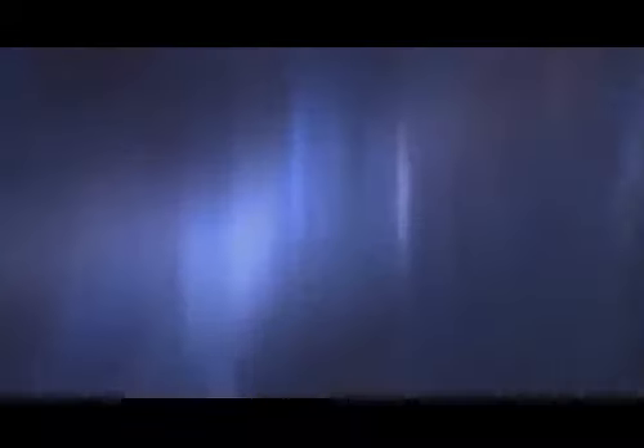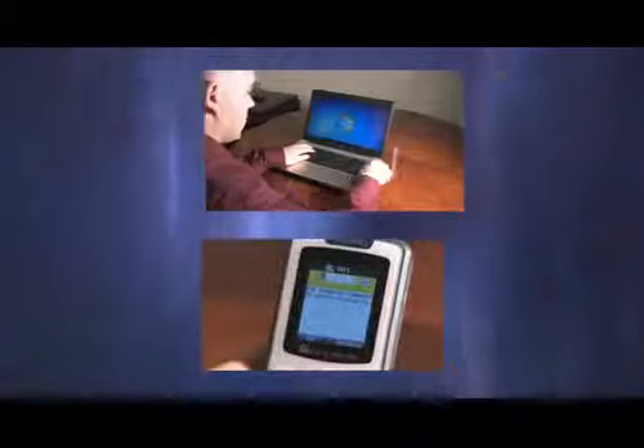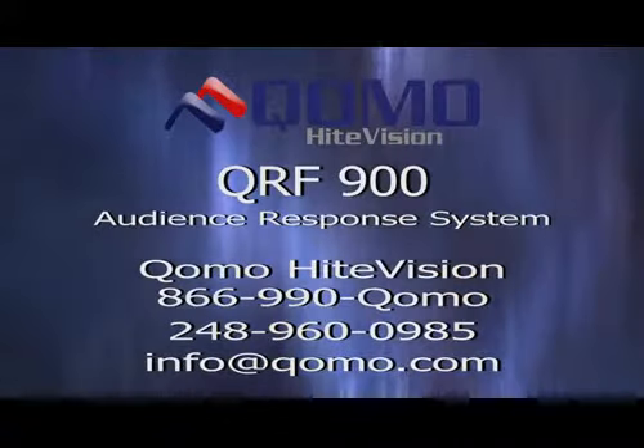Research tells us that students score a full grade level higher once you begin to use an audience response system. When looking at these units, consider effectiveness in the classroom, improved student results, the time saved for instructors, and the fact that there are no implementation costs to the university. The QRF-900 brings together state-of-the-art educational technology with ease of operation and improved workflows. Contact your Como HypeVision sales representative or Como directly to find a dealer near you.